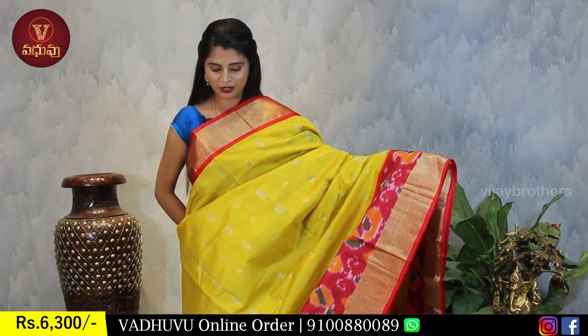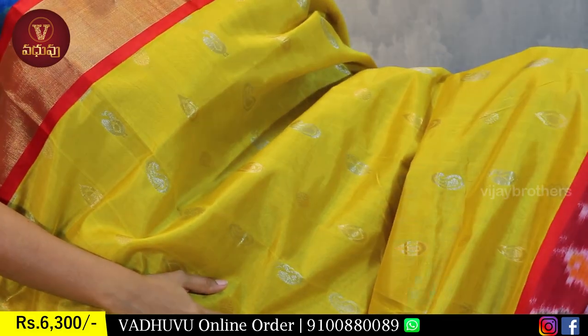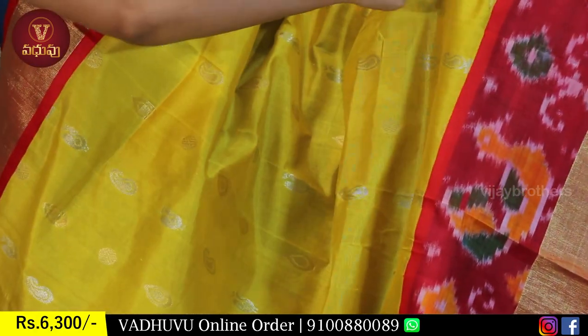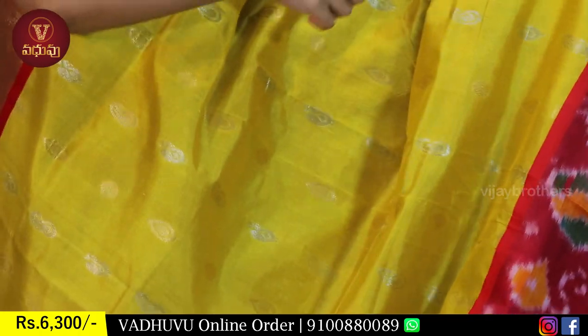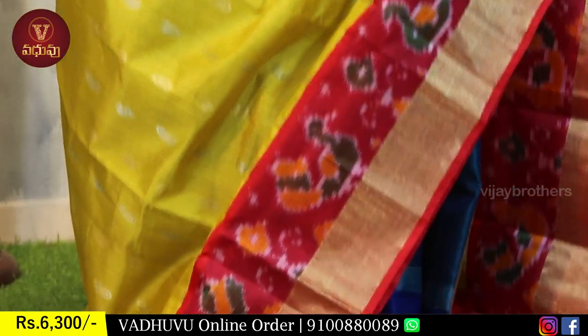Even those who feel it might be too heavy - the kadi and ikat combination can be worn lightly and it looks very beautiful. The variety is enhanced by the combination of simple kadi and ikat. Looking at the body part of the sari - gold and silver both weavings are used.